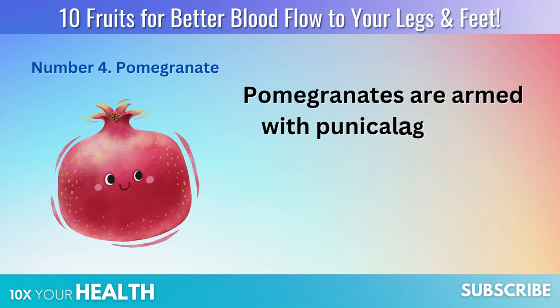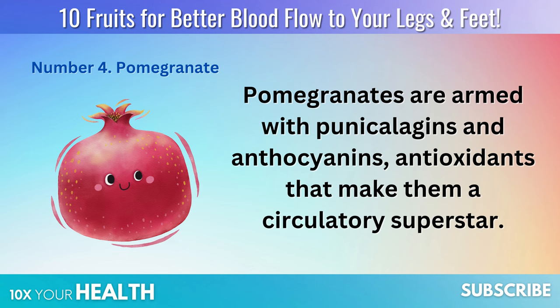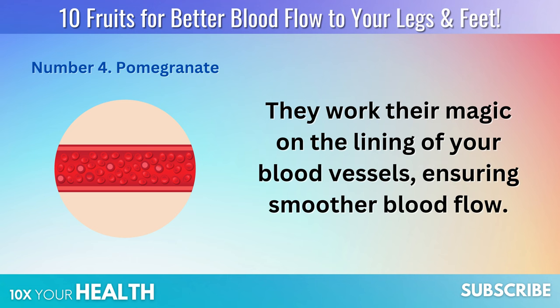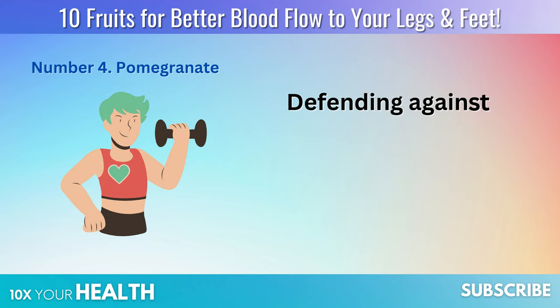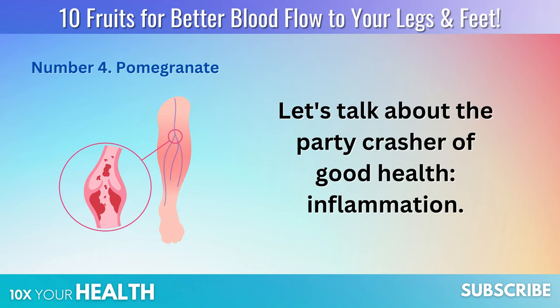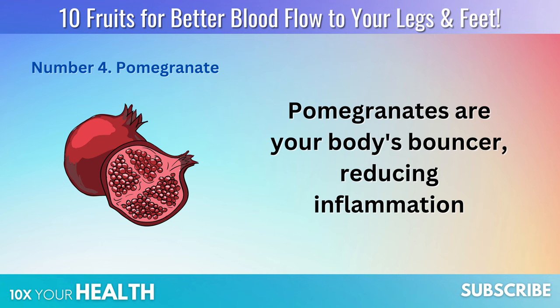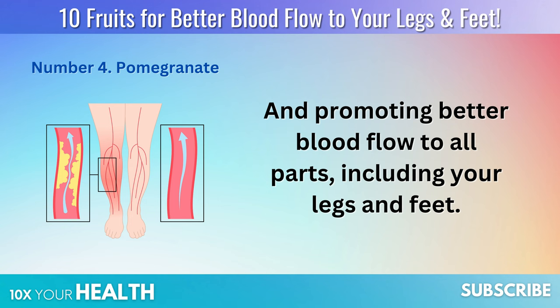Pomegranates are armed with punicalagins and anthocyanins, antioxidants that make them a circulatory superstar. They work their magic on the lining of your blood vessels, ensuring smoother blood flow. They're like the Swiss guards of cardiovascular health, defending against invaders like high cholesterol, blood pressure, and oxidative stress. Pomegranates are also your body's bouncer, reducing inflammation and promoting better blood flow to all parts, including your legs and feet.